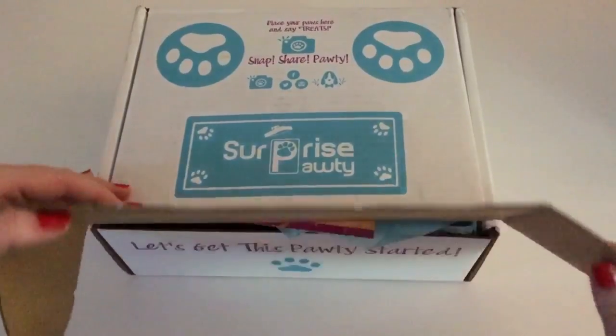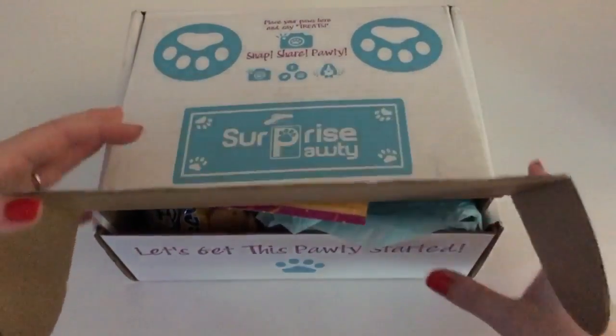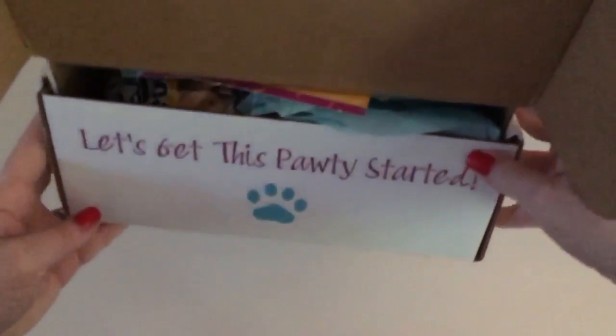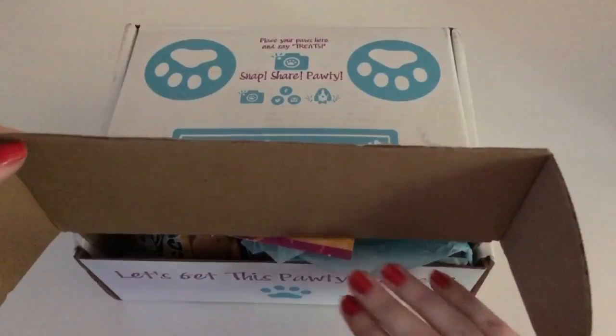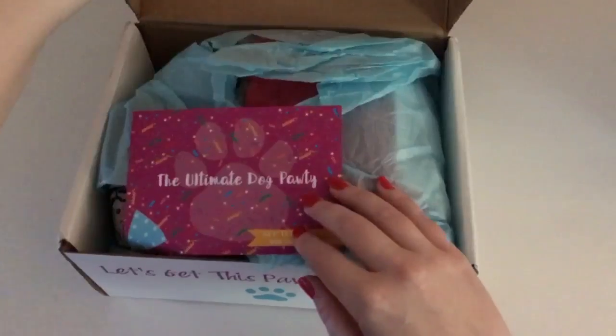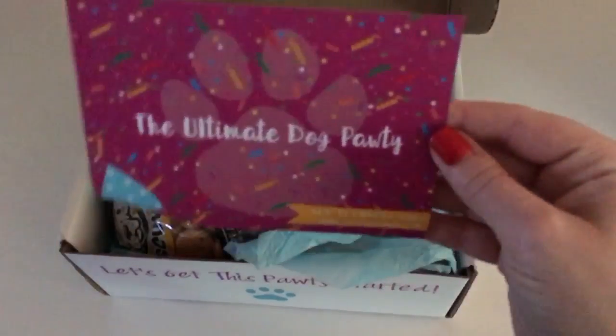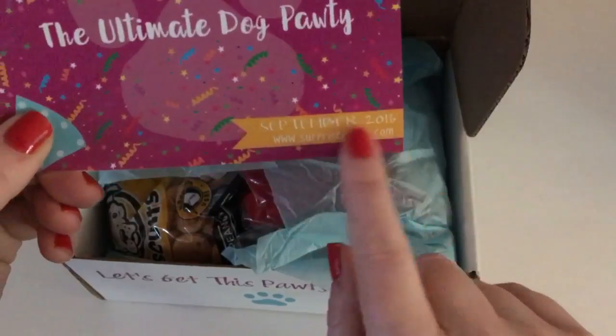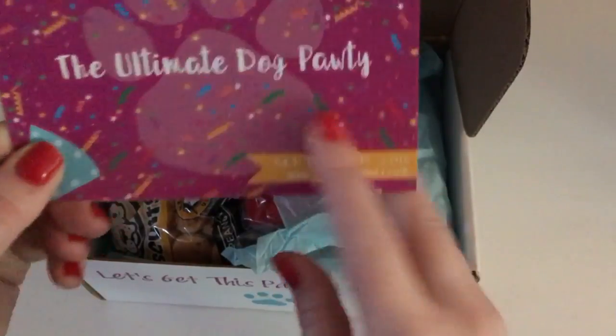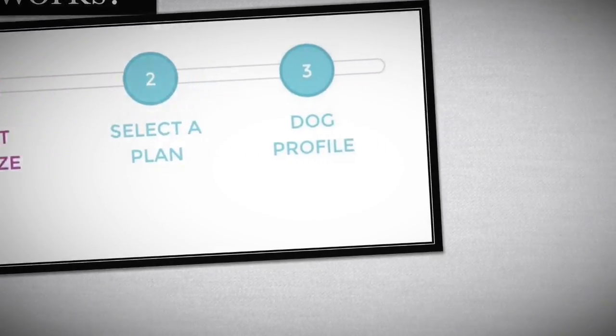Oh my gosh, look how cute! I knew this would be right up my alley and Wrigley's — there's so much stuff in here. This says 'The Ultimate Dog Potty.' This is the September 2016 box, and here's their website right here.